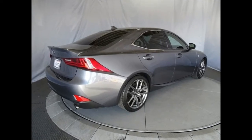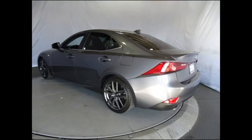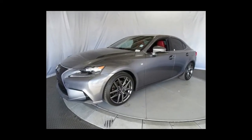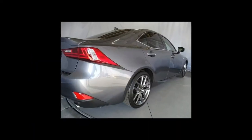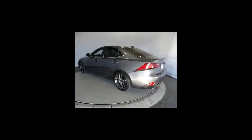What's new for 2018? The Lexus IS receives subtle updates for 2018. Most notably, its V6 engines get a 5-horsepower power increase, and the four-cylinder rear-drive IS200T is now called the IS300 RWD.